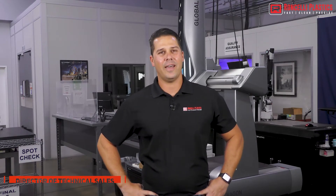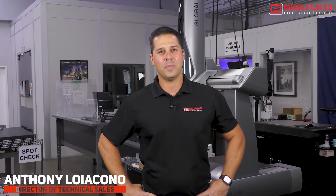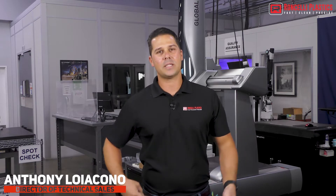Hi, my name is Anthony Loyacono, and I'm the Director of Technical Sales at Ronselli Plastics. Today, we're going to be discussing a group of materials at the top end of the plastics triangle.